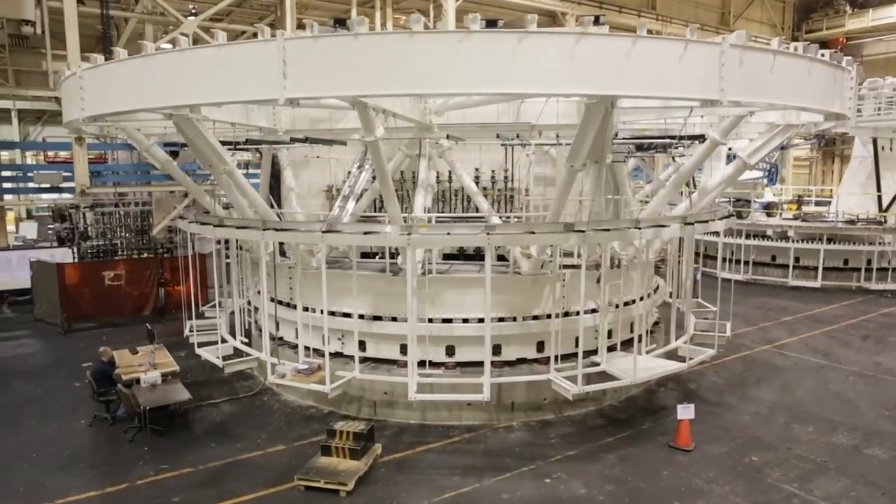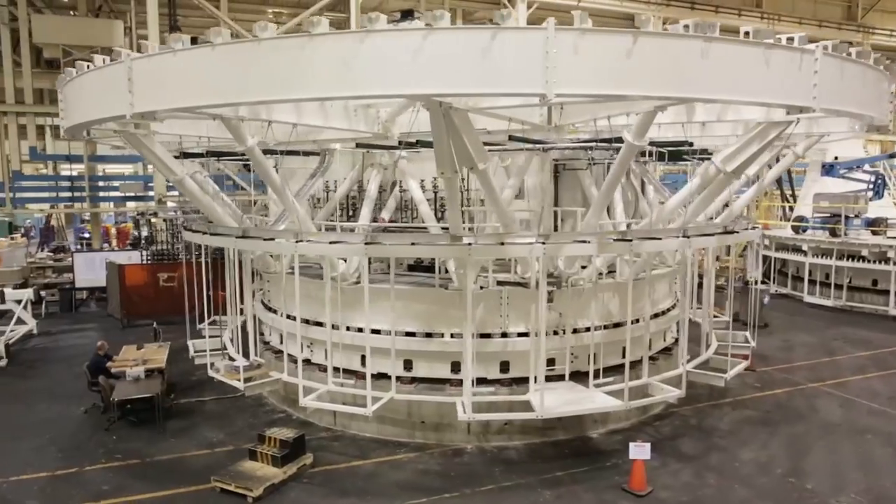This telescope is big — really big. The mirror is 4 meters, that's 13 feet. It's the biggest solar telescope in history.